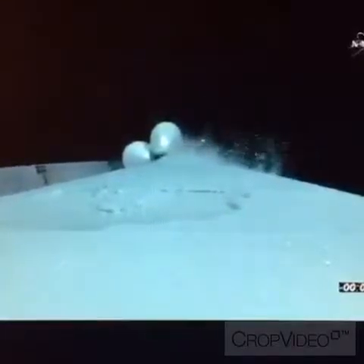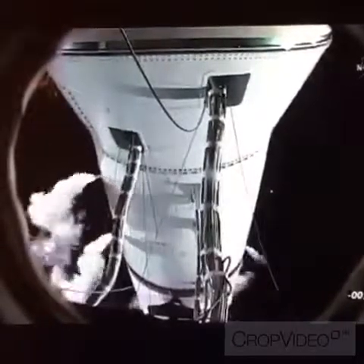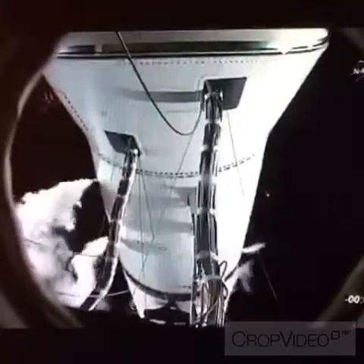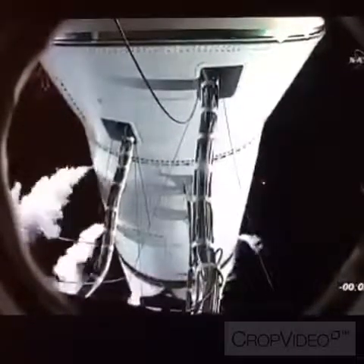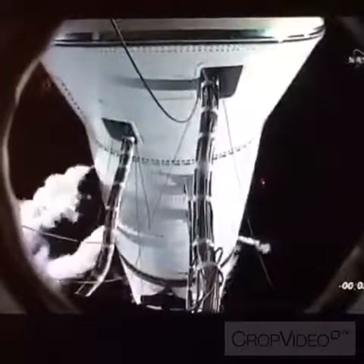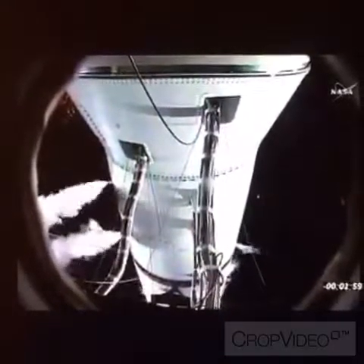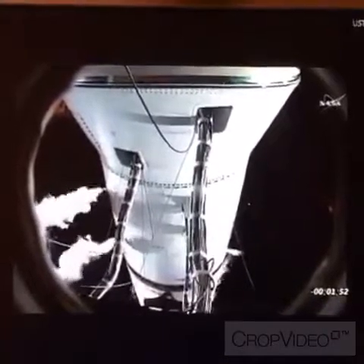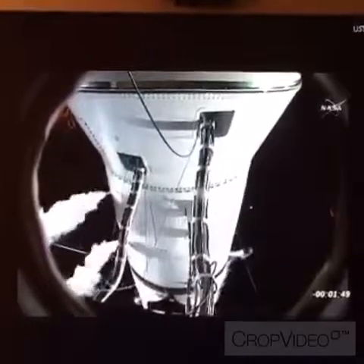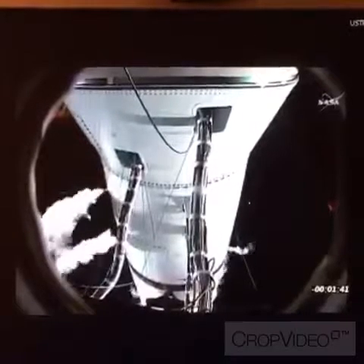Two minutes, 35 seconds and counting. Everything is go. Just a few seconds away from transferring Atlas and Centaur power to internal. One minute fifty-nine. Vehicle internal. One fifty-five. Lock sequencer start. One fifty. One forty.